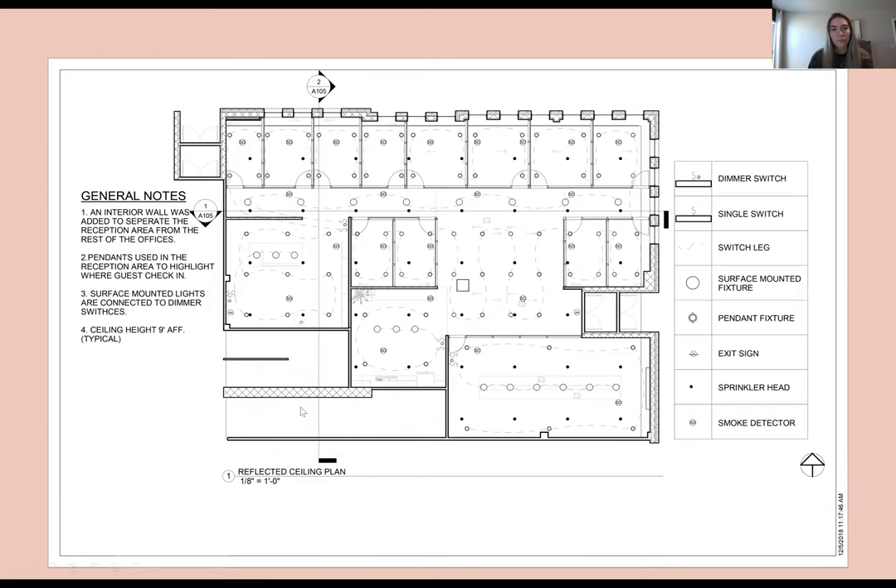The next one is the lighting. I personally wanted to keep almost everything on one switch — there's nothing I hate more than walking into a space, flipping a light switch, and having only a quarter of the lights turn on. I want to walk in and just have all the lights on. I prefer them to be dimming if possible. In this case, we have can lighting with some pendant lighting as well.